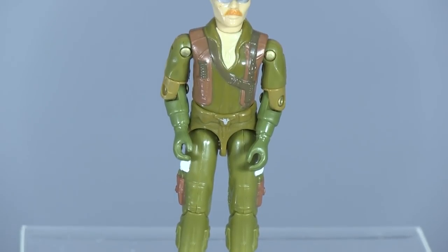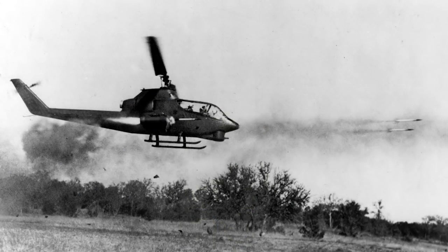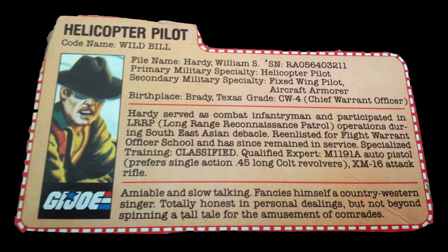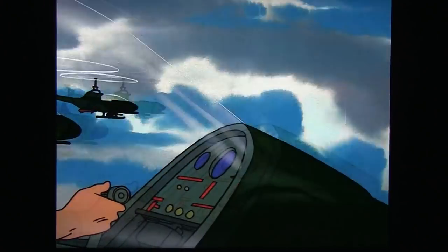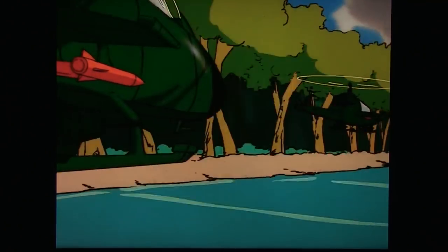Oddly, Wild Bill — despite being the Joe's most colorful pilot in the mythology — wasn't actually a helicopter pilot in Vietnam, despite the Cobra helicopter's big role in Vietnam combat operations. According to his file card, Wild Bill was a LERP combat infantryman in Vietnam. However, Retroblasting happens to know an actual Cobra combat pilot who flew hundreds of combat hours in Vietnam: Melinda's own father, Wendell Mach. With the Dragonfly having been so ubiquitous in the G.I. Joe cartoon, we couldn't pass up the chance to ask one of the real Wild Bills what it was like to fly the AH-1 Cobra in combat.